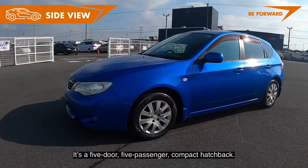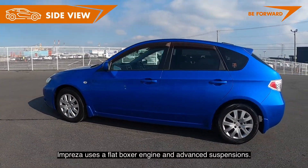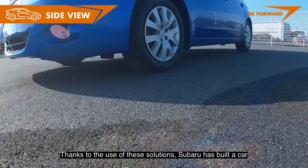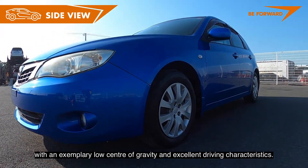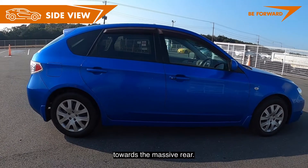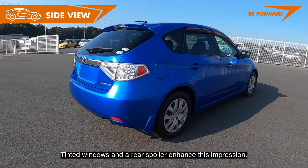It's a 5-door, 5-passenger compact hatchback. The Impreza uses a flat boxer engine and advanced suspensions, which have allowed Subaru to build a car with an exemplary low center of gravity and excellent driving characteristics. The car looks relatively dynamic thanks to the rising line of the windows towards the massive rear, and tinted windows with a rear spoiler enhance this impression.